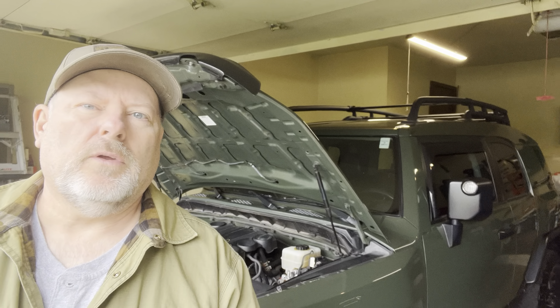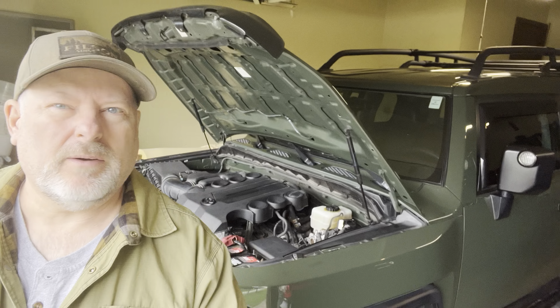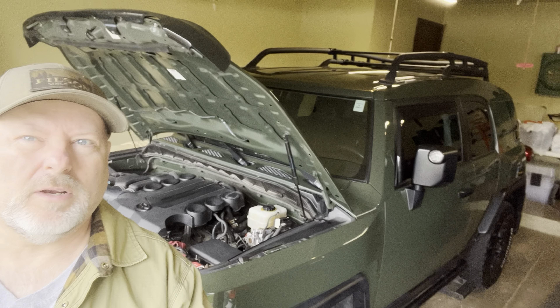Dennis Meyer — great places, wide open spaces. Hello, my friends. I'm here to do the review for the 2011 Toyota FJ Trail Team. That's the Army Green — you can see it right there — Army Green Trail Team.